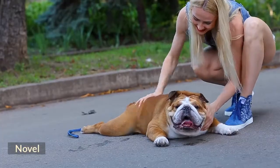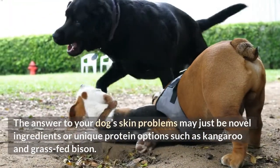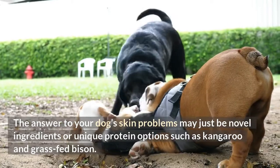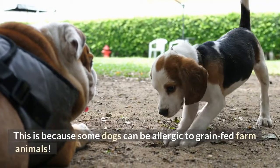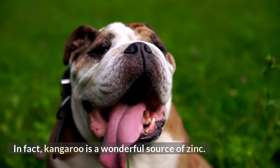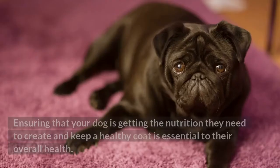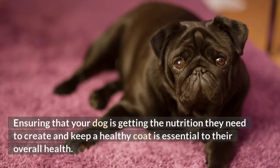Novel ingredients: the answer to your dog's skin problems may just be novel ingredients or unique protein options such as kangaroo and grass-fed bison. This is because some dogs can be allergic to grain-fed farm animals. In fact, kangaroo is a wonderful source of zinc. Ensuring that your dog is getting the nutrition they need to create and keep a healthy coat is essential to their overall health.